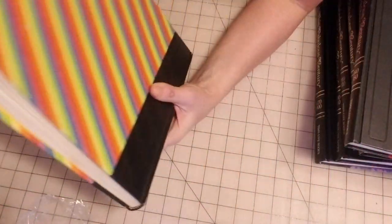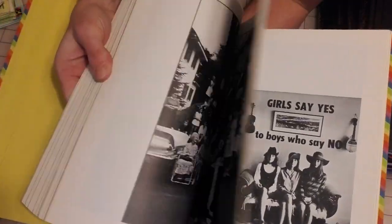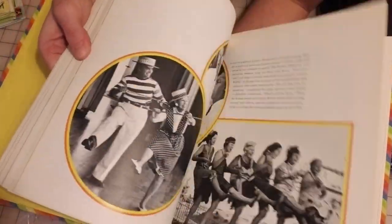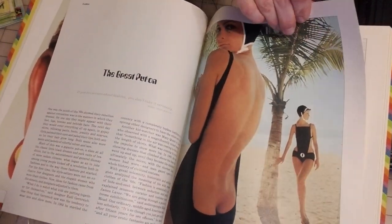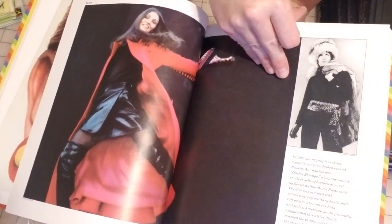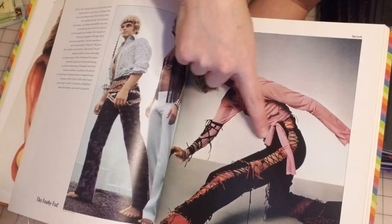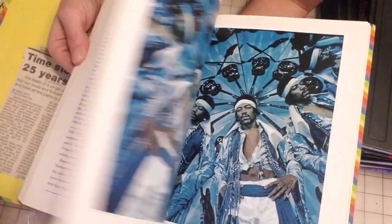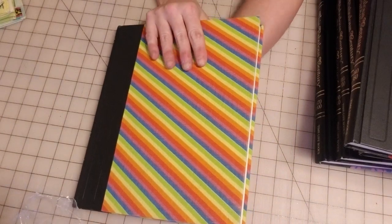This book captures the 1960s and 70s — definitely the retro era, not Victorian. Let me get some color pages. Oh, look at that fashion! Times have certainly changed. Look at that — some of this fashion is actually coming back, which is crazy. All right, I think that covers it. Definitely a retro book.